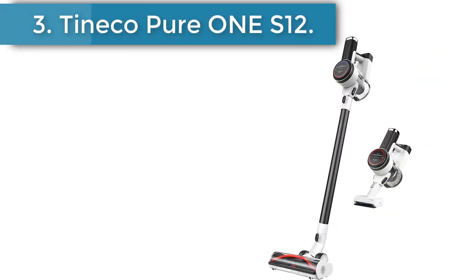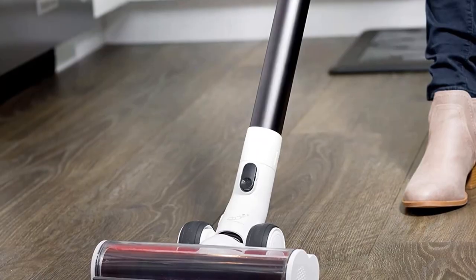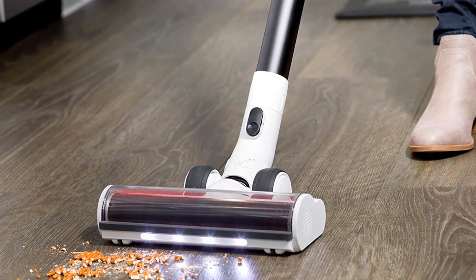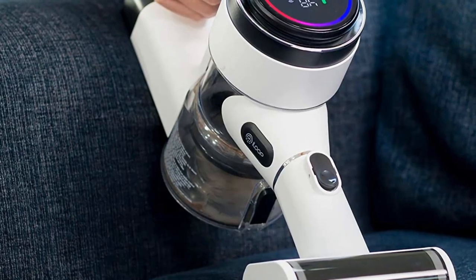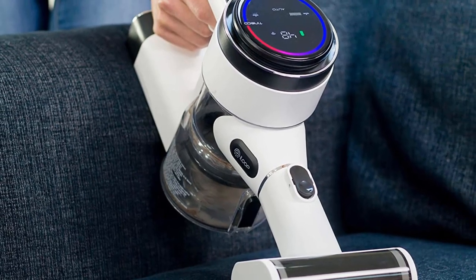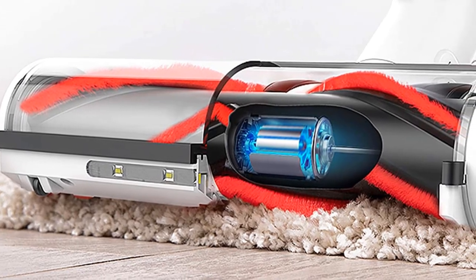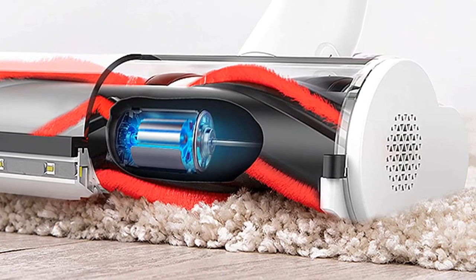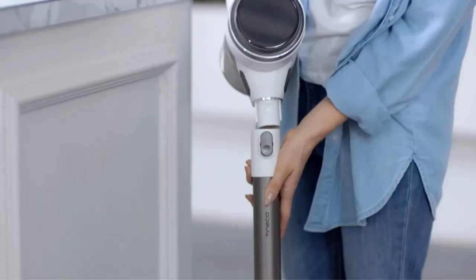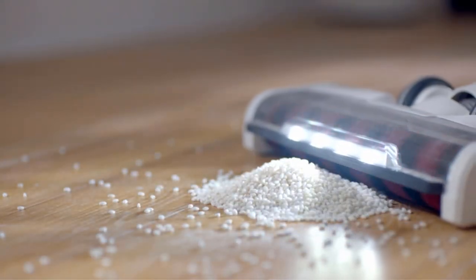Number 3: the Tyneco Pure One S12 Smart Cordless Vacuum. This cordless from Tyneco is built to impress, with a 500-watt motor, a bright display that gives you updates and info on performance, plus a touchscreen to switch modes and adjust power. In addition to its smart features controlled via app through Wi-Fi, another major highlight is that the vacuum has a sensor to detect hidden dirt and debris and automatically adjusts its power. The cordless comes loaded with seven attachments, including a multi-task brush with LED lights, a flexible wand to dig into crevices, and a 2-in-1 dusting brush, and it also converts to a handheld vacuum.